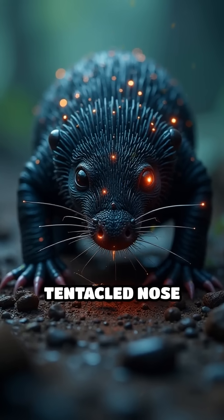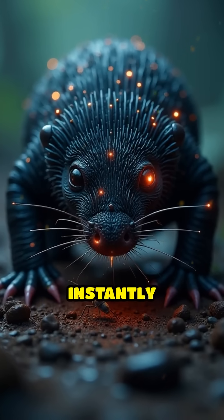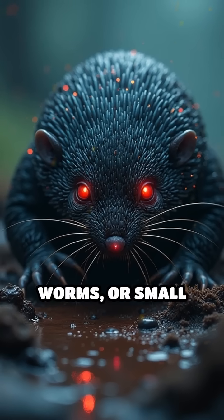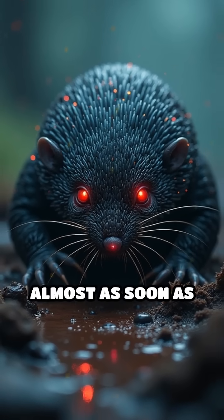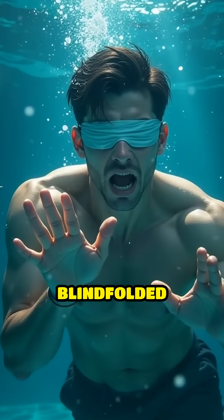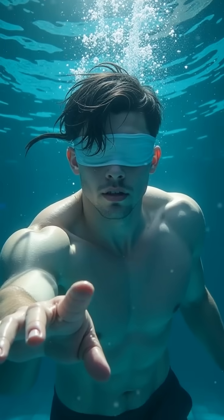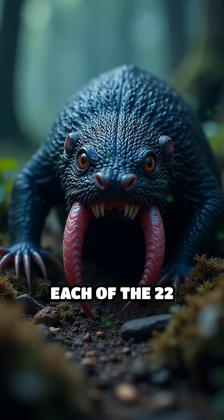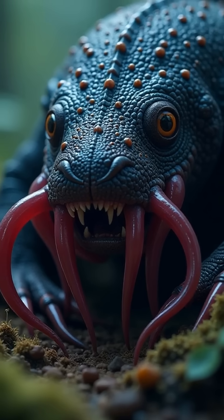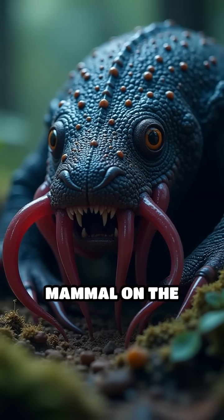It sweeps its tentacled nose over the ground, instantly mapping its surroundings and snagging insects, worms, or small aquatic creatures almost as soon as they touch its snout. Could you hunt your dinner blindfolded and underwater in less than a second? Didn't think so. Each of the 22 tentacles on its nose works like a tiny finger, making it the fastest-eating mammal on the planet.